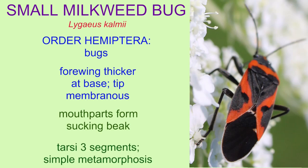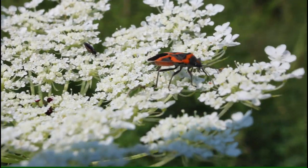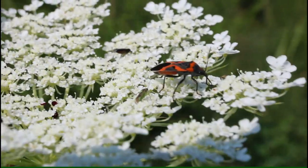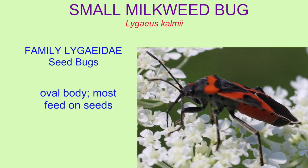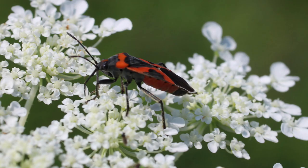If one were to notice the colors of those bugs which have adapted themselves to feed on milkweed, such as the small milkweed bug — this is a hemipteran — notice the bright colors. Isn't it trying to hide from predators? Actually, no, because the milkweed bug incorporates some of the toxins from milkweed plants into its own body as a way of deterring predators.